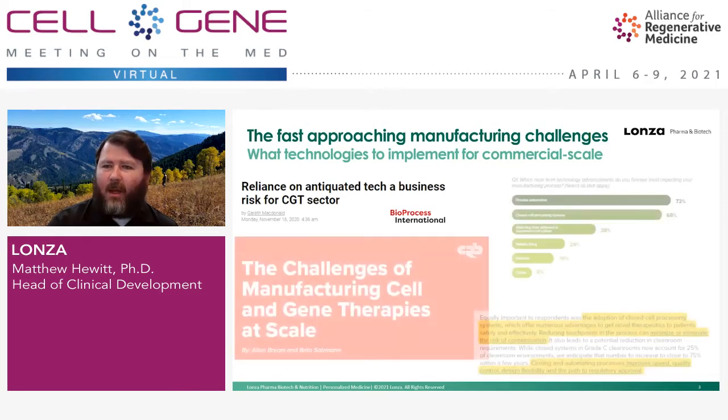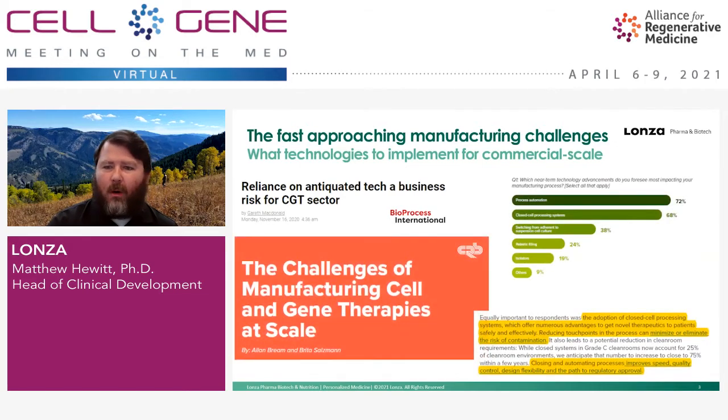This comes back to how we crawl, walk, and run. Recently, CRB, which is a firm that designs and builds clean room facilities, put out a survey looking at the challenges in manufacturing cell and gene therapies. And a lot of the elements that folks are looking for are embodied in many of the new closed automated platforms like the Cocoon.